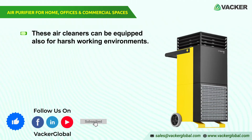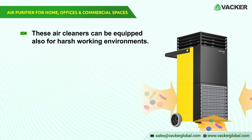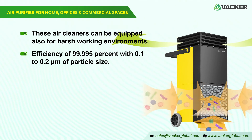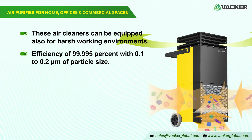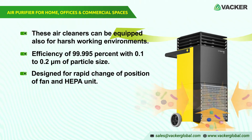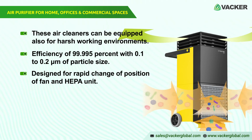The durable air cleaners can also be equipped for harsh working environments and incorporated into existing air ventilation systems with different filter modules to meet the demands of air pollution and intended use. These final filters for ISO 4 and ISO 3 clean rooms have an efficiency of 99.995%, with 0.1 to 0.2 micrometers of particle size. The AC air cleaners from Trotec are designed for rapid change of position of fan and HEPA unit, meaning that for normal or clean room applications, the filter chains can be rearranged in accordance with demand at any time.